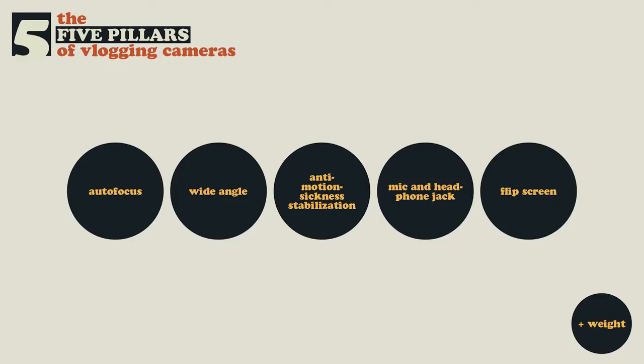It needs to have good autofocus, wide angle, anti-motion sickness stabilization, mic and headphone jack, flip screen, and an additional point for being lighter. So these are the five pillars — the five most important things for a vlogging camera.